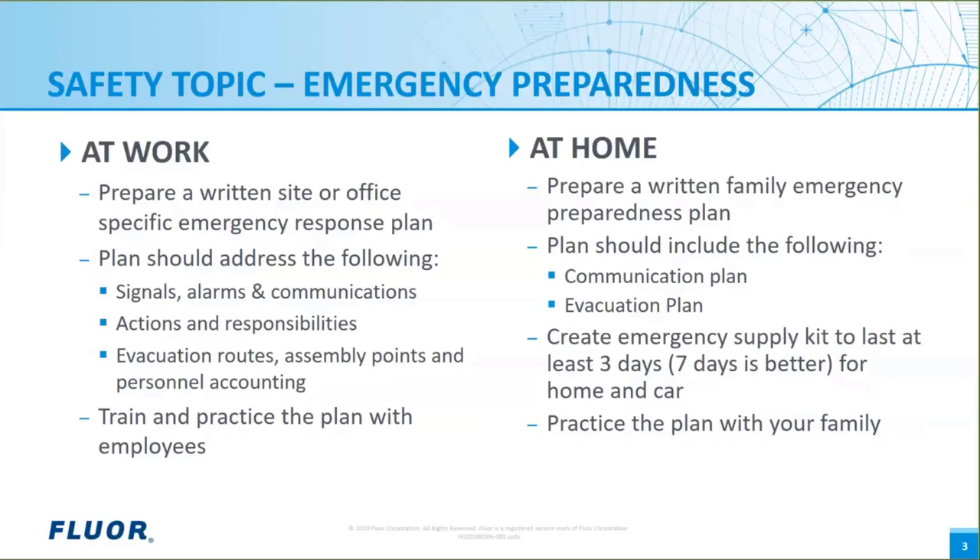For emergency preparedness at work, the first step is to prepare a written plan specific to the work environment — whether that's a job site or office. As a minimum, the plan should address means of communication, signals, and alarms. It should include what everyone's actions and responsibilities are, and evacuation routes, assembly points, and personnel accounting. In addition to preparing, train and practice the plan with employees.